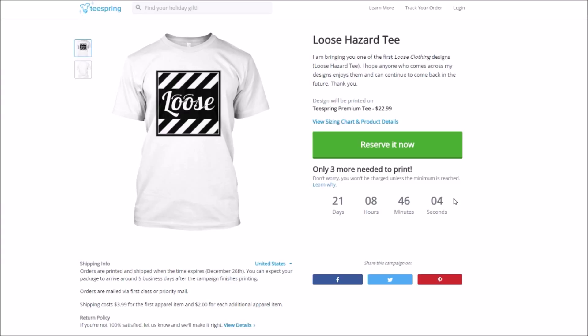To talk about it a little bit since we're on the page right now — I don't set up the pricing or anything. But if you would like a shirt and it doesn't reach the goal, it says right here — before I get into the design itself — only three more needed to be printed. I'll actually reserve one myself. Underneath it says: don't worry, you won't be charged unless the minimum is reached, and the minimum is about three.